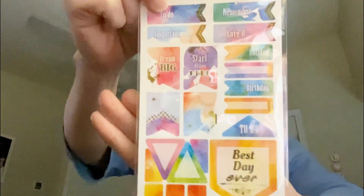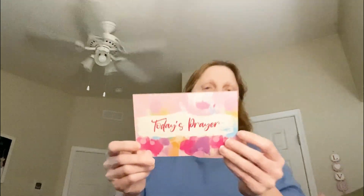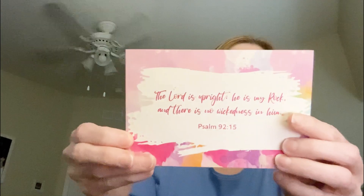And then here are some stickers, like planner stickers, which are going to be perfect because I am actually planning and I will share that in a video once things settle down a little. And then the next thing is this beautiful Today's Prayer card. It says, 'The Lord is upright. He is my rock. And there is no wickedness in him.' Amen. That is the truth. And it's Psalm 92:15.